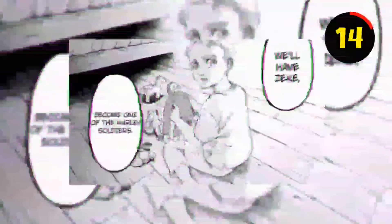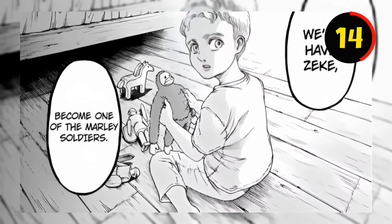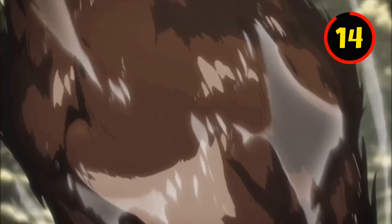In Zeke's past scene, you will notice that a young Zeke is playing with a beast-like toy, which might be a detail foreshadowing his Titan-shifting skills in the future.